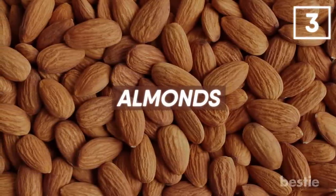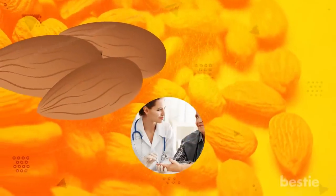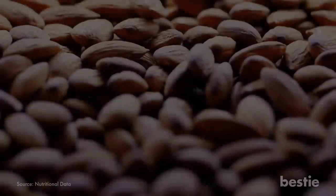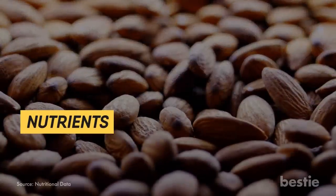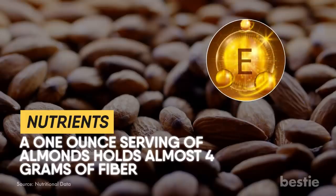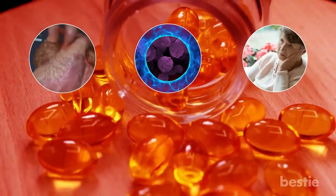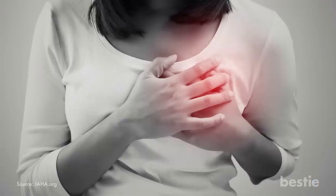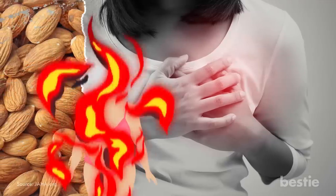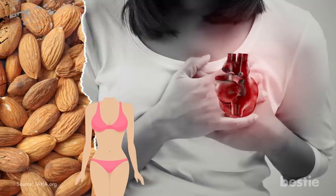Almonds. If blueberries aren't your thing, how about some almonds? They are perfect to eat on a lazy day. Almonds have several health benefits, including lowering your blood sugar and cholesterol levels. They are also a gold mine of nutrients — a one-ounce serving holds almost 4 grams of fiber, not to mention antioxidants like vitamin E, which can lower your risk of heart disease, cancer, and Alzheimer's. Almonds reduce belly fat, which lowers your risk of heart disease while shrinking your waist to hip ratio.